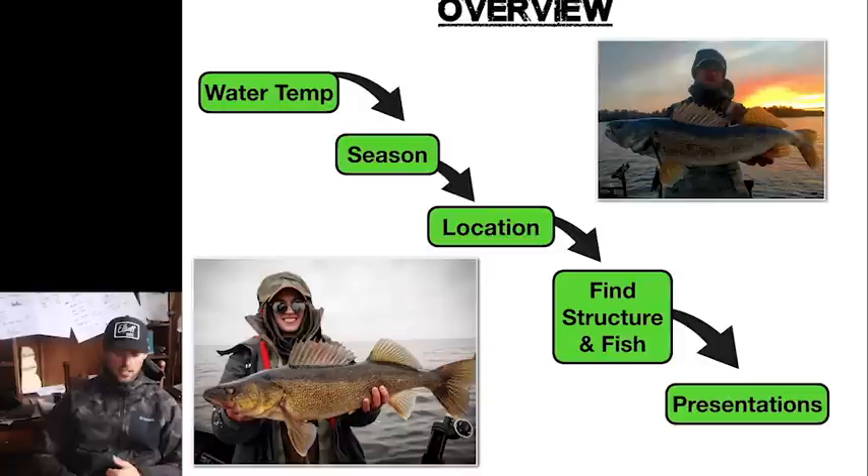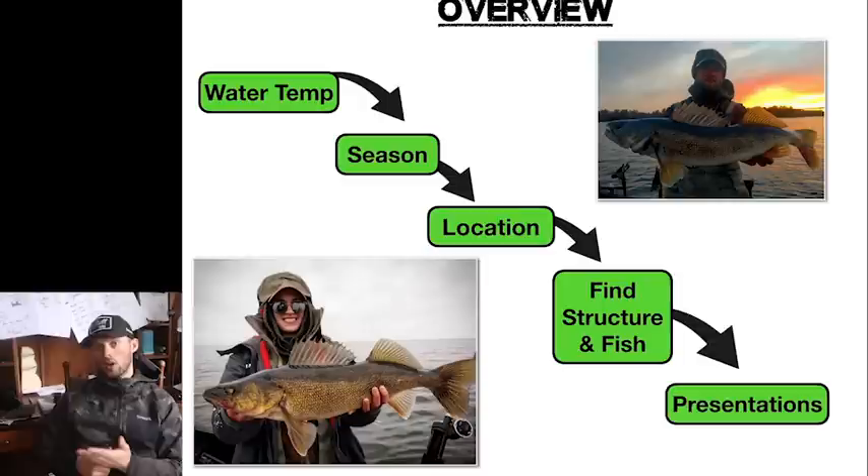This is kind of an overview right here. We go water temp, then season, then location. Once you know where those fish are or you've found some likely locations, how do you really see those fish? Then we move on to presentations from there. This is the format we're going to follow throughout this presentation as we move through the seasons. We're going to start chronologically with spawn and spring.